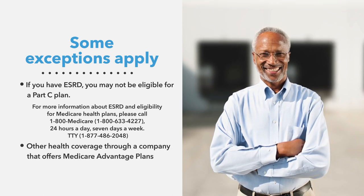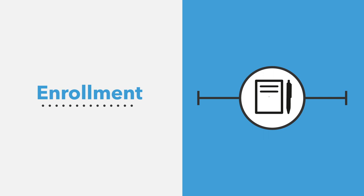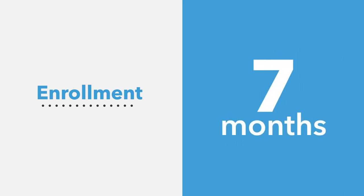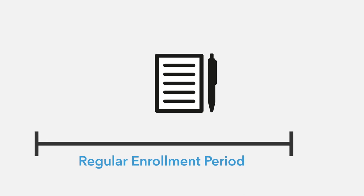Additionally, if you have an employer or union health plan or other health coverage through a company that offers Medicare Advantage plans, you may be able to join one of their Medicare Advantage plans. Most Medicare Advantage plans have limited enrollment periods. The initial enrollment period for a Medicare Advantage plan with Part D is the same as Original Medicare — a total of seven months: the three months before you turn 65, your birthday month, and the three months after. You may qualify for a continuous enrollment period if you are eligible for low-income subsidy, also referred to as Extra Help. There are also special election periods based on individual beneficiary qualifications that allow you to change plans or enroll in a new Medicare Advantage plan outside of the regular enrollment periods.